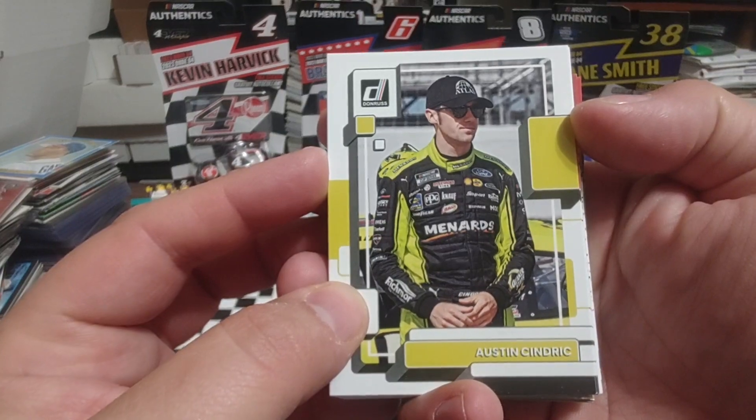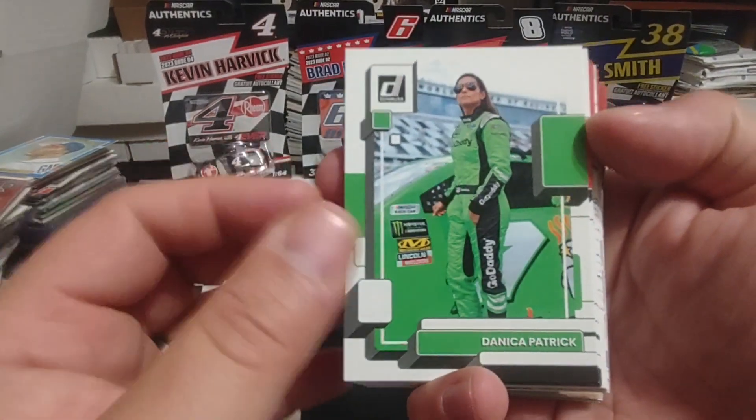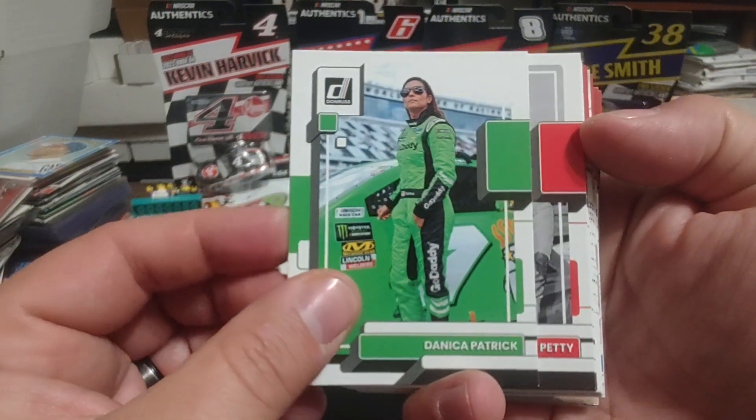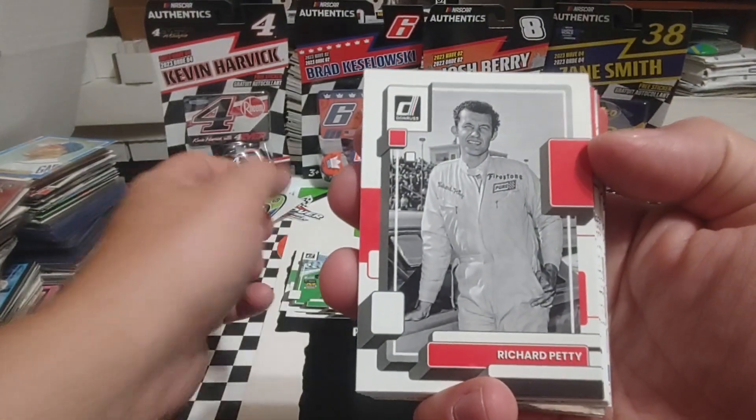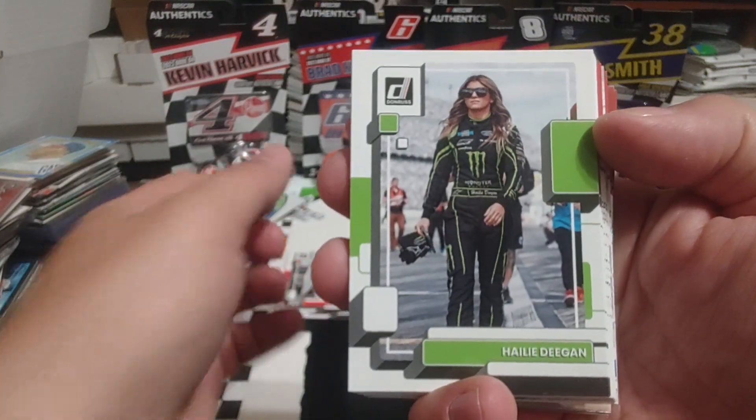We're going to start with our little pack of cards here. We've got Austin Cindric, 2022 Daytona 500 winner. Danica Patrick — of course she's in some hot water with her recent statement. Richard Petty.